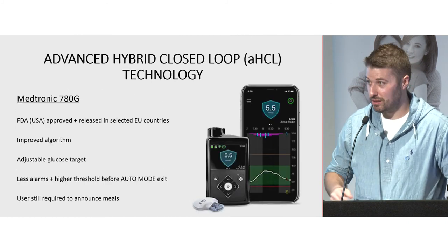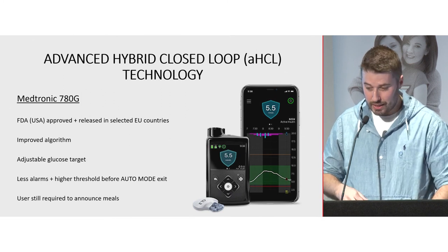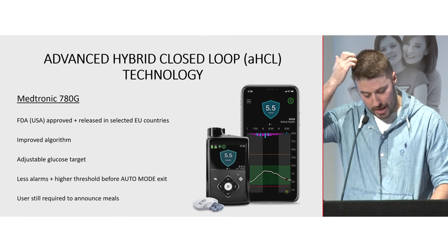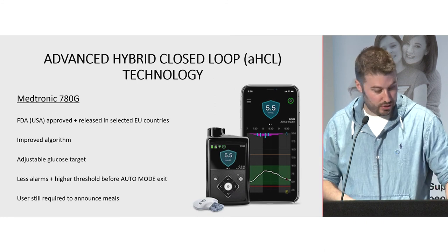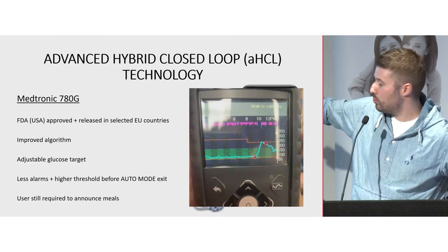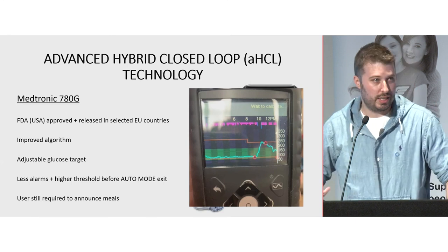The Medtronic 780G is essentially what our upcoming study will use — it's the next advanced algorithm from Medtronic using Israeli AI technology. It has a customizable glucose target of 5.5, 6.1, or 6.7. Corrections will target 6.7, not 8.3, and it can give an automatic correction every hour if you're above target. As an example from Facebook — someone in America ate 60 grams of carb, didn't bolus, went up to 13.9, and the pump was able to bring them down with automatic corrections. I can't encourage not bolusing, but if you do struggle with bolusing, this sort of technology could be quite useful.